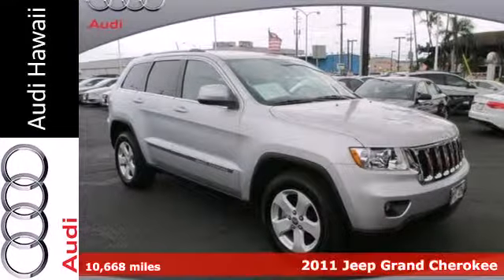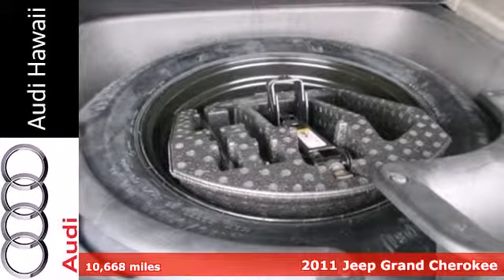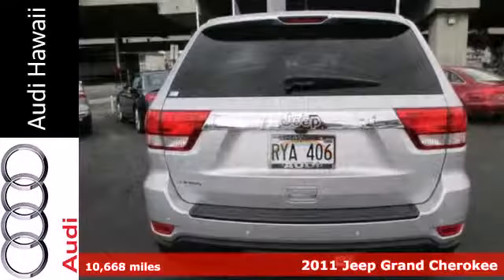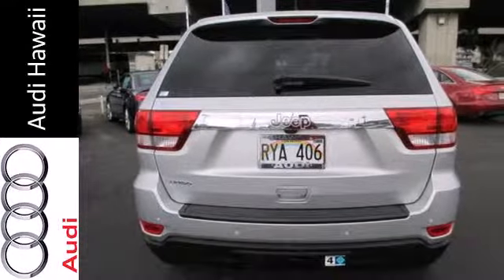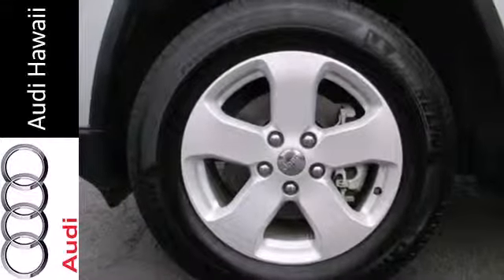Here's a 2011 Jeep Grand Cherokee. An eight-way power driver's seat, steering wheel cruise control, a tire pressure monitor, trip computer, double wishbone front suspension, and child seat anchors all come standard in this perennial favorite.